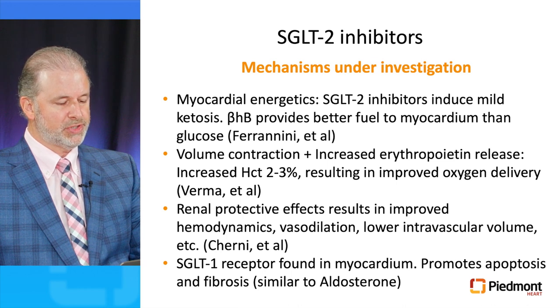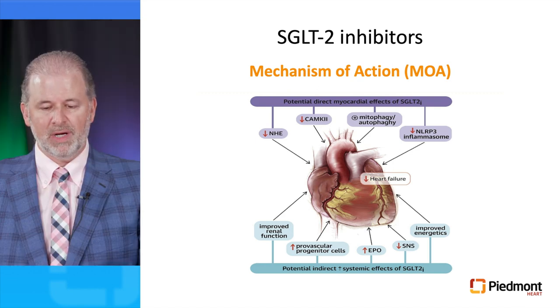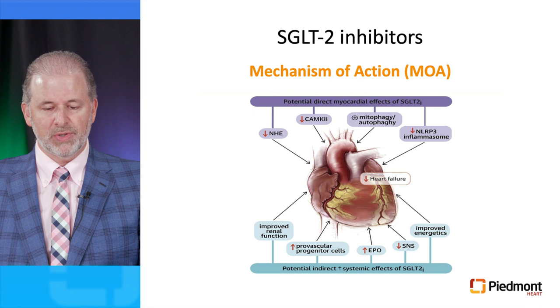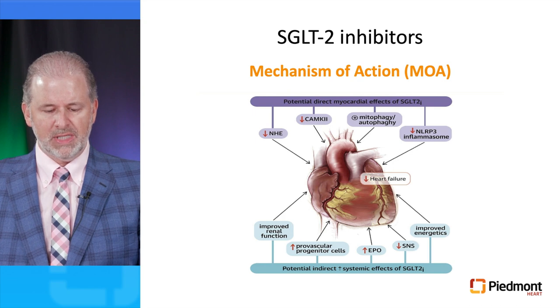An additional mechanism under investigation involves SGLT1 receptors in the myocardium, which appear to promote apoptosis and fibrosis similar to aldosterone. There are also multiple direct myocardial effects including the sodium-hydrogen exchanger, a decrease in calcium-calmodulin kinase 2, evidence of mitophagy and autophagy, and a very important effect on reduction of the NLRP3 inflammasome — the same protein targeted by drugs like canakinumab and colchicine, which have demonstrated significant reduction in inflammation in patients with atherosclerosis. Indirect and systemic effects include improved renal function, increased provascular progenitor cells, increased adiponectin, decreased sympathetic nervous system activity, and improved energetics.